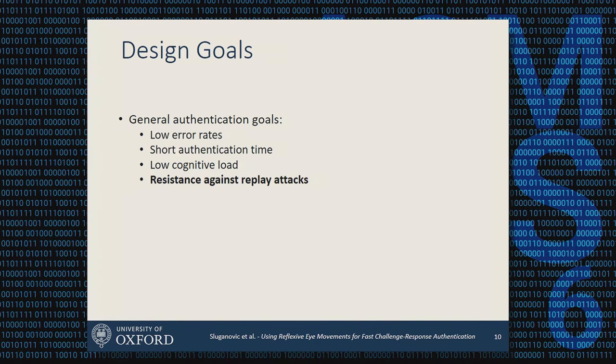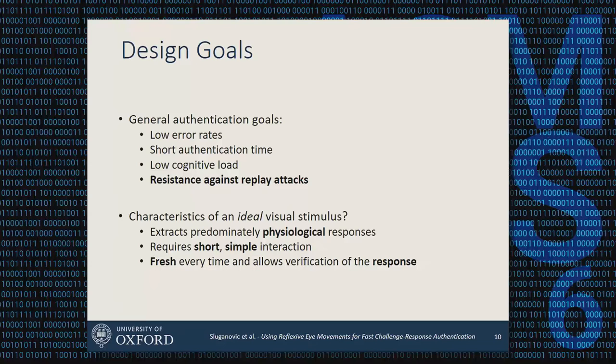Our design goals are: low error rates, short authentication times, and — this being a biometric — low cognitive load on the user with nothing to remember and no specific instructions to follow. Finally, we want to provide some resistance against replay attacks. An ideal stimulus would predominantly extract physiological features rather than cognitive features, be short, require simple interaction, and change every time so we can verify the response is fresh.